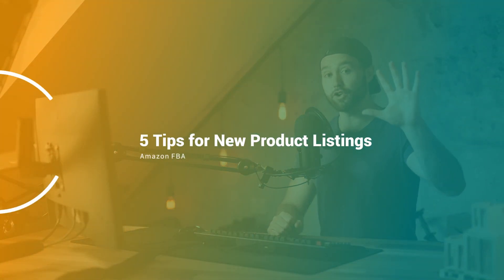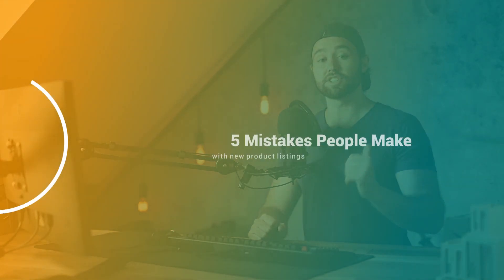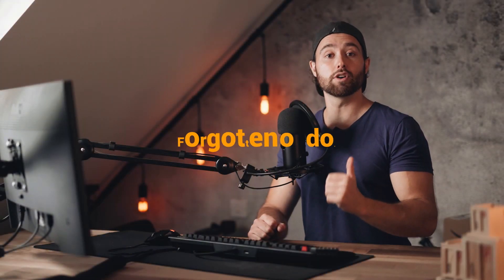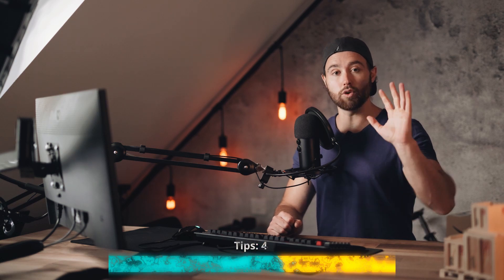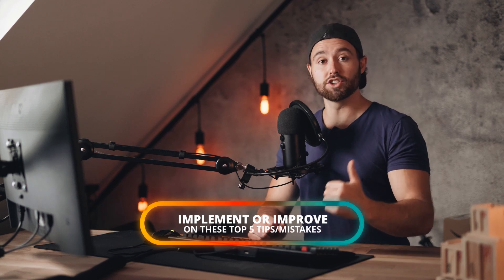What's happening guys, today we're going to be going over five tips for new product listings. Now although these are tips, I could have also named this the five mistakes people make with new product listings, because often these are things that you might have forgotten to do. So I really urge you to watch this video through and take note of all five and implement them if you're not — or improve on them.